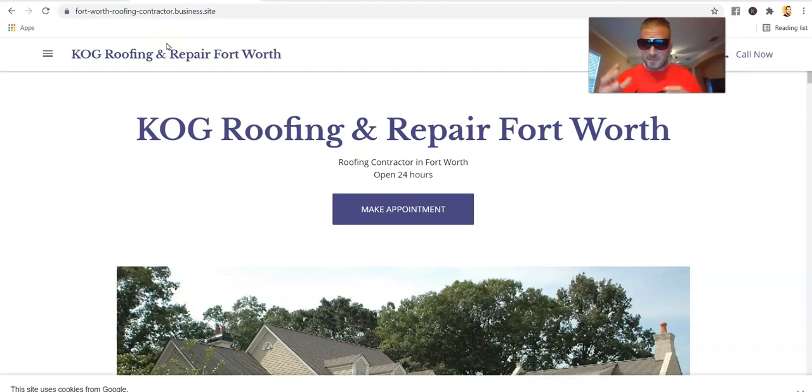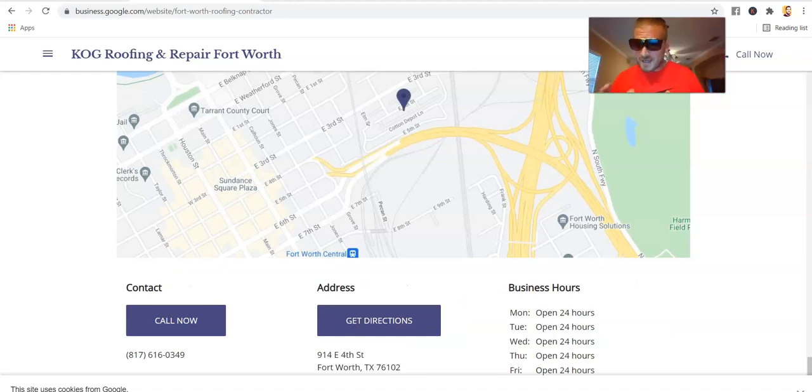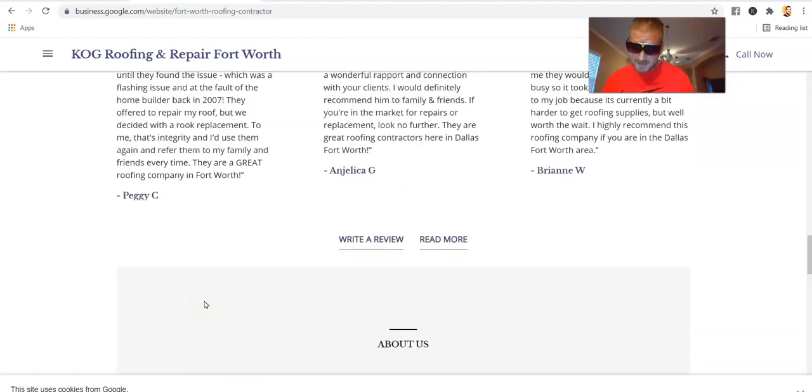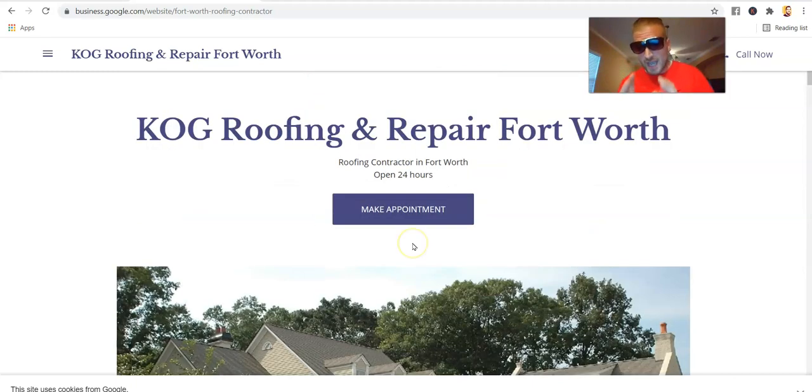The vast majority of GMB owners, marketers, or SEOs thinks there's nothing to see here — but there is another version of this site on the Google root domain. Yes, if you have a dot business dot site, you have a hidden Google website. The URL is business.google.com/website/fort-worth-roofing-contractor — it's exactly the same content. It reminds me of a Google Site, just business.google.com instead of site.google.com. Theoretically this is going to be much more powerful than your regular business.site.